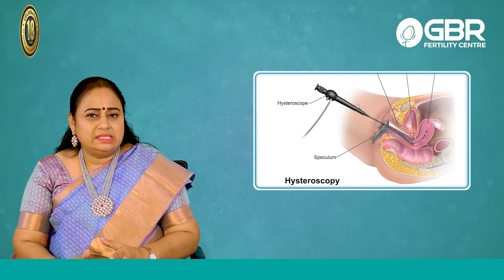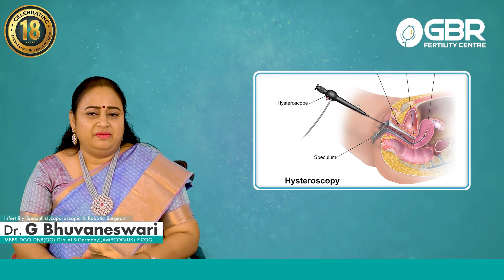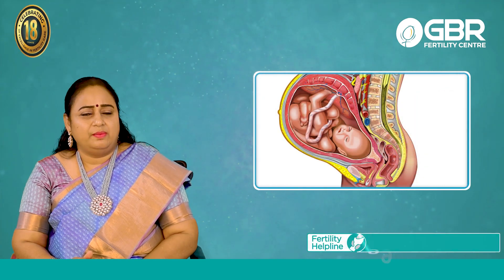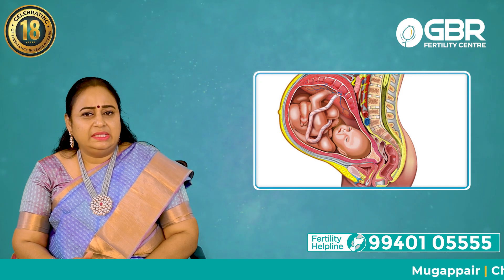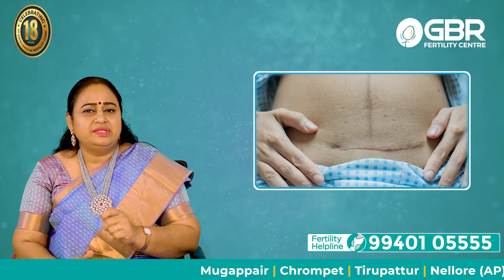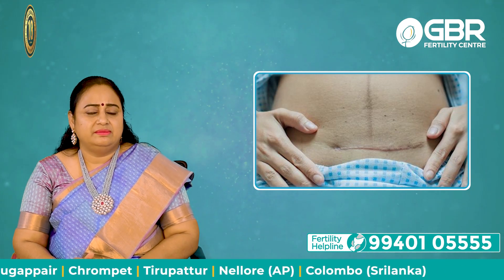It will not regrow. Once it is cut, it will not regrow because it is a one-time defect and can be corrected once. After that, you can go for a normal pregnancy and deliver. Only thing is, with those conditions when we do surgery, you need to have a stitch during the pregnancy to avoid preterm labour. Thank you.